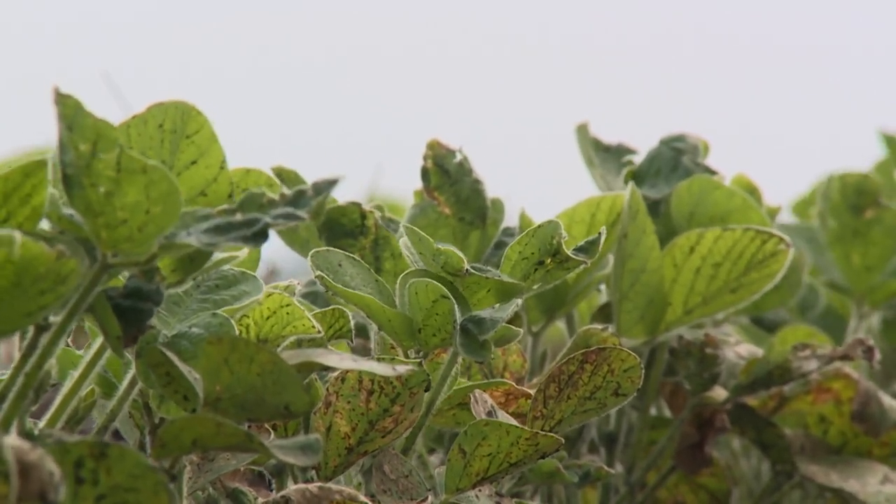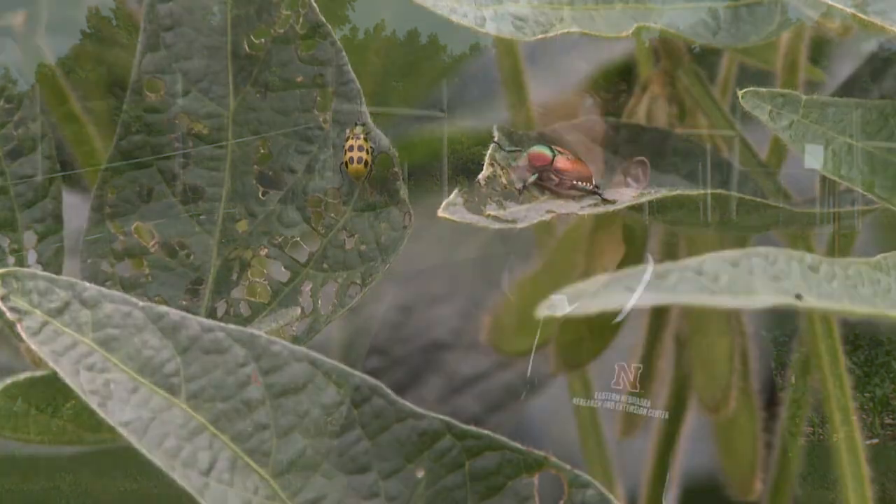There are counts and recommendations for bean leaf beetle, but defoliation has to be pretty high to warrant action. We're moving into the season later and there are a lot of defoliators in soybeans, so typically we do a broad evaluation method — total defoliation. If we're reaching 30% or more, that's when you might want to pull the trigger. Carry a sweep net — that's a great way to tell what else is in the system and if there are any beneficials. We have great resources available through CropWatch on how to do that scouting method. Accounting for the whole canopy is the most important part.